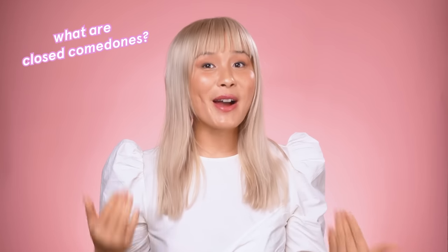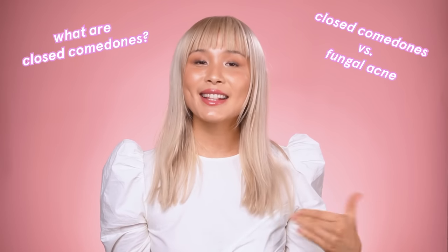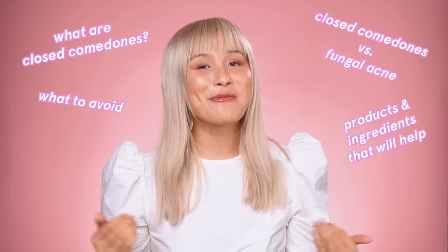We're going to talk about what closed comedones are, the difference between fungal acne and CCs, what to avoid, and the products and ingredients that I recommend that are going to help you get rid of them.